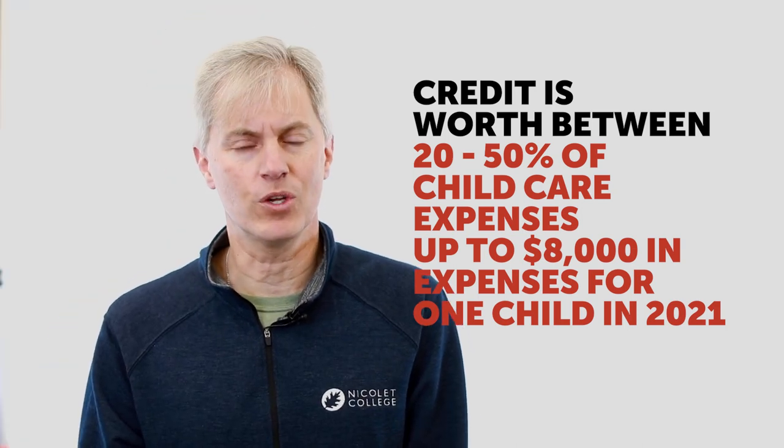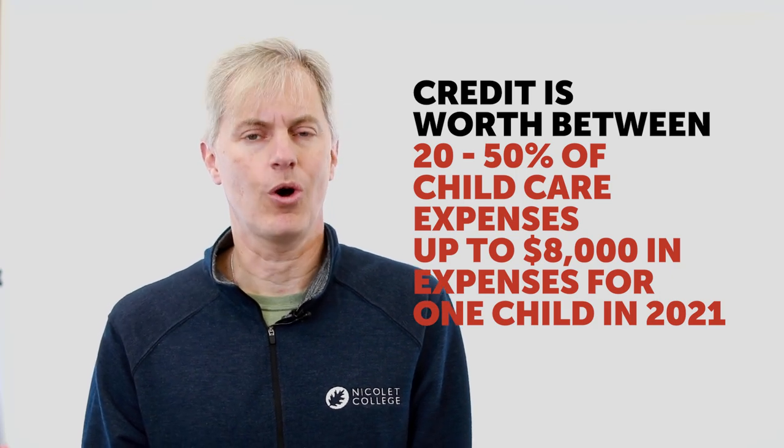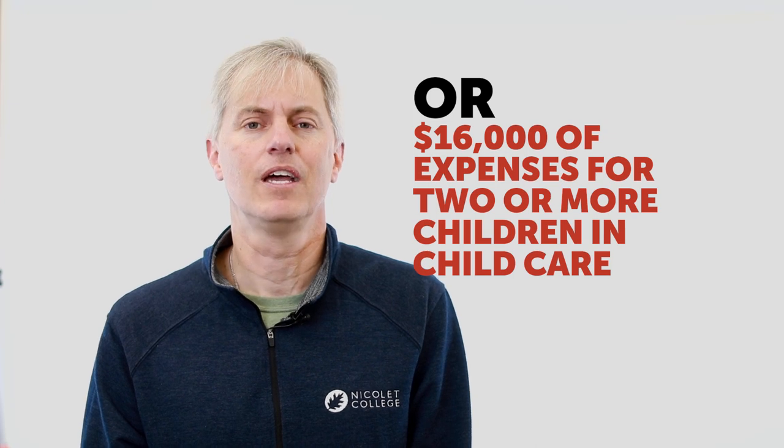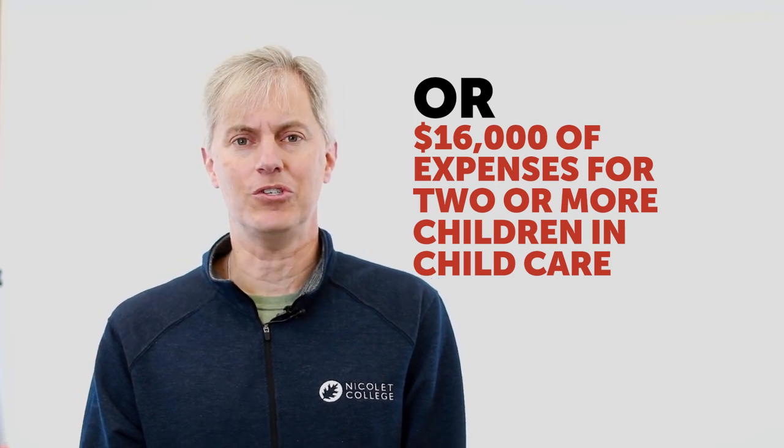The federal government loves it when we work, when we save for retirement, or when we go to college, so they give us lots of incentives to do those things. I hope these tips helped you today and that they'll help you file your tax return this year.